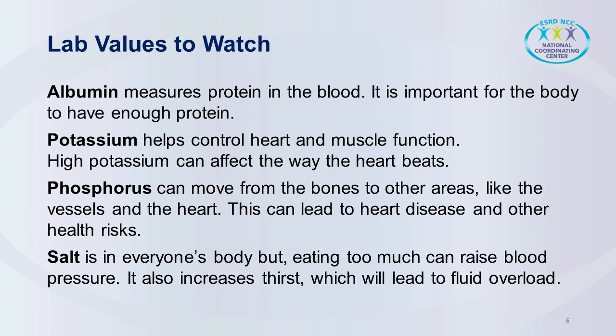But too much potassium could actually cause the heart to stop. There are also foods that are high in potassium that the patient must avoid — things like orange juice, oranges, bananas, potatoes, tomatoes.